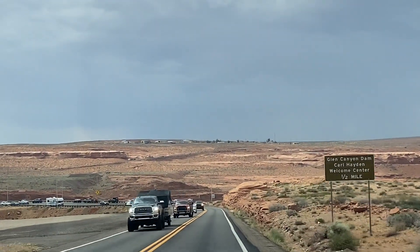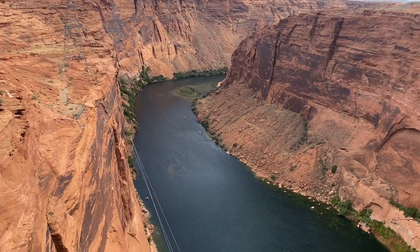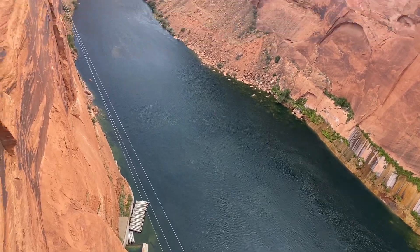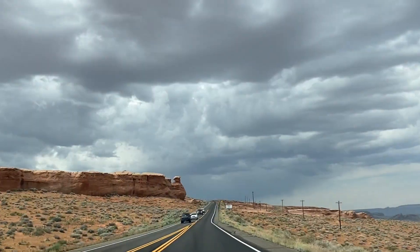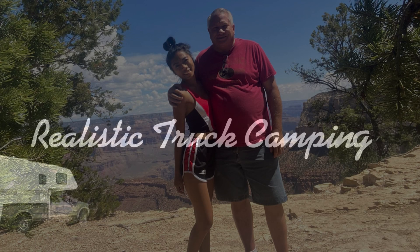Hello everyone — we're now going to leave Page, Arizona. We fueled up and dumped our tanks, and it's getting quite hot here. Our next destination will be Kanab, Utah. Thanks for coming along with us on the trip. In our next video, we will show you our trip to Kanab, Utah and then to Bryce Canyon National Park. Thanks for watching, and until then, keep it real. We'll see you next time. Bye!